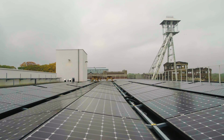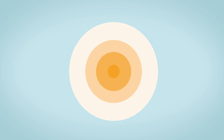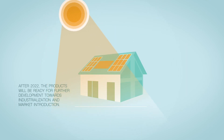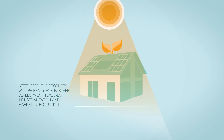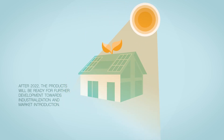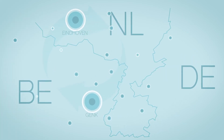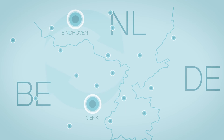After finalizing the Sunavate project in 2022, the products will be ready for further development towards industrialization and market introduction. Sunavate uses cross-border collaboration to develop innovative products, which accelerates regional business and supports companies.